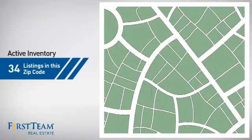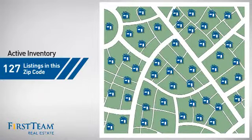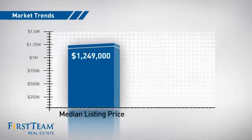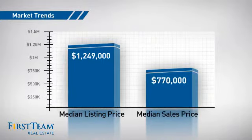Wondering how it stacks up against the competition? There are now just under 130 homes on the market within this zip code, with a median list price of just over $1.2 million and a median sale price of just under $800,000.